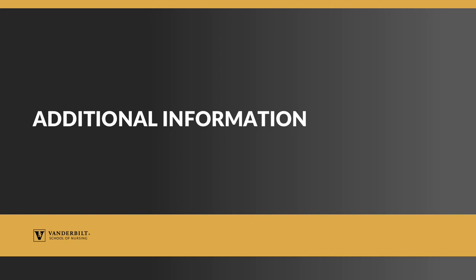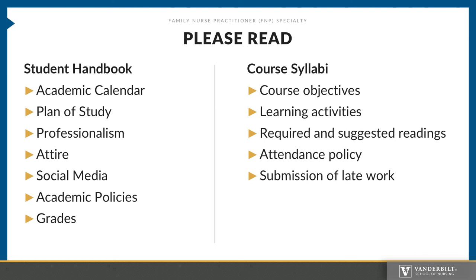There are two important documents that all students should review upon admission. The first is the Student Handbook. It contains important information related to the academic calendar, your plan of study, expected behaviors of professionalism and attire, social media use, and relevant academic policies. Also, be sure to review your course syllabus for each course. It contains specifics related to the course, learning activities, attendance policy, and assignment submission. Your syllabus is your contract between you and your faculty.